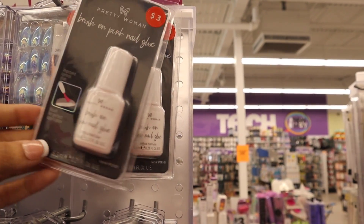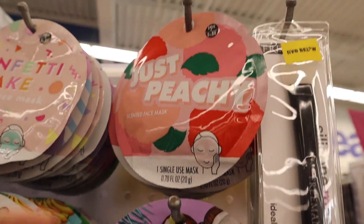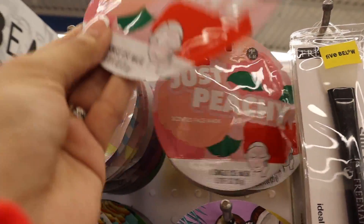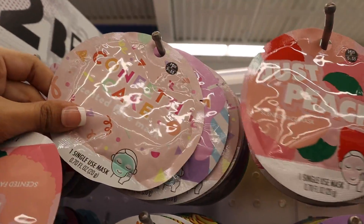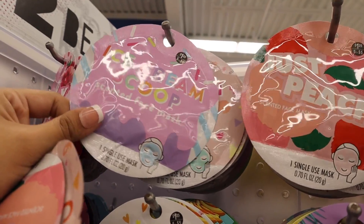I just found face masks over here and they have a bunch of new ones. You can take advantage of the deal — five for five dollars — and the face masks are never disappointing, you just have to find the scent you really like. The 'Just Peachy' one smells so good. If you don't want to do the bundle deal, it's a dollar and twenty-five cents each. The confetti cake is one of my favorites — it literally smells like cake.